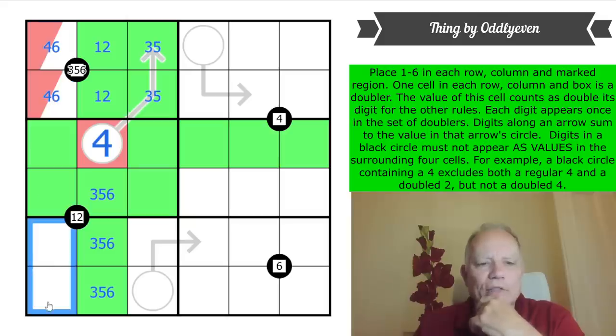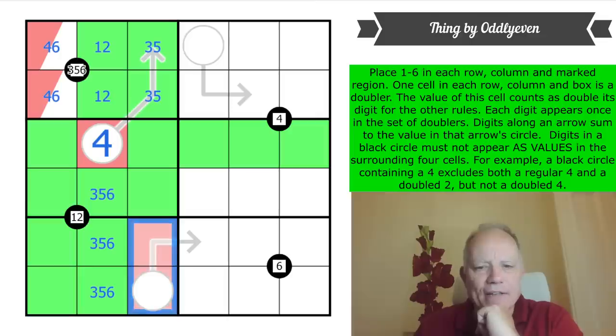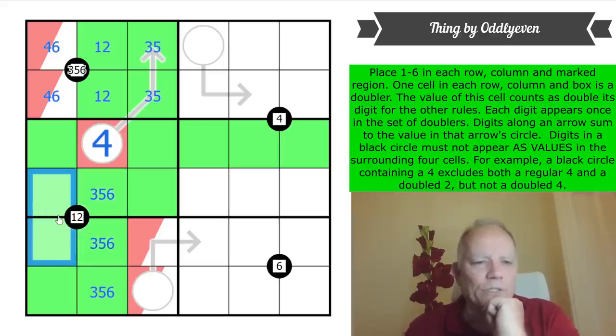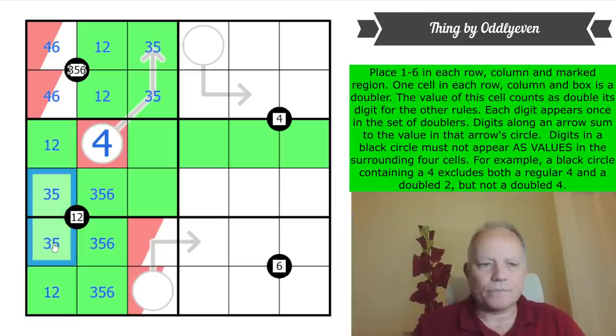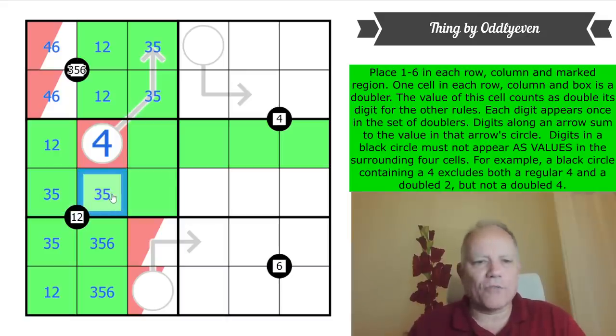The remaining cells are three, five, and six. These are green because we've had the doubler in column one somewhere up here. Now this cell is not allowed to have one or two around it as genuine digits. In this column, where do one and two go? They go in those two cells — this is a three-five pair. That three-five pair can't appear here by normal sudoku, so the three-five pair has to go there.